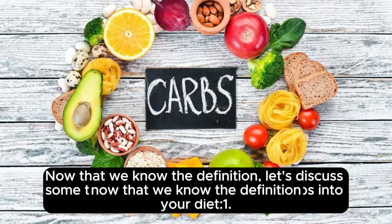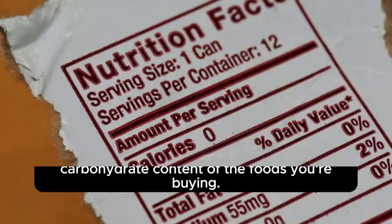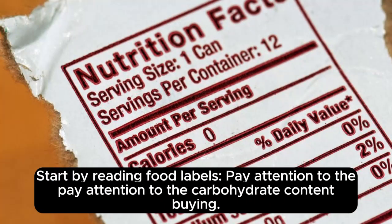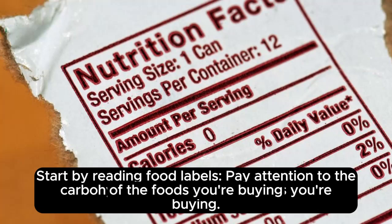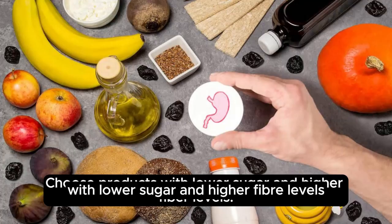Now that we know the definition, let's discuss some tips on incorporating healthy carbs into your meals. First, start by reading food labels. Pay attention to the carbohydrate content of the foods you're buying. Choose products with lower sugar and higher fiber levels.